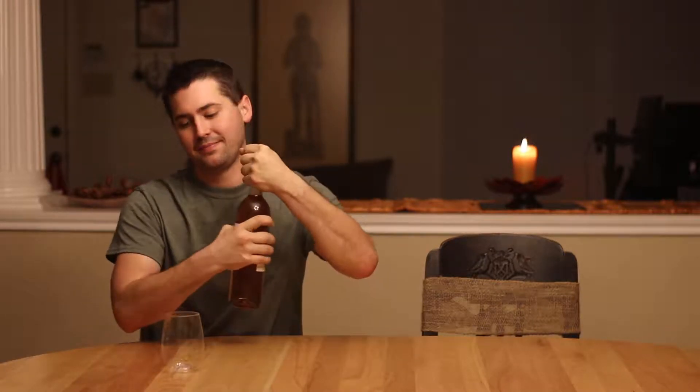Hey everybody, this is Stuart with Wine on the Dime, and today I am here with a rosé. It's the Carrion La Rosé. It's from the Langue du Lac region of France. It is 12.5% alcohol by volume, and it is $6 at Trader Joe's. So let's go ahead and take a look at it.